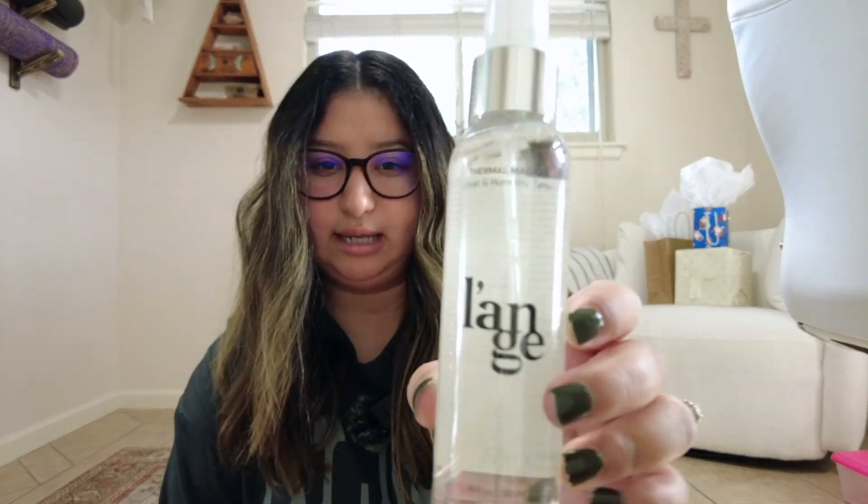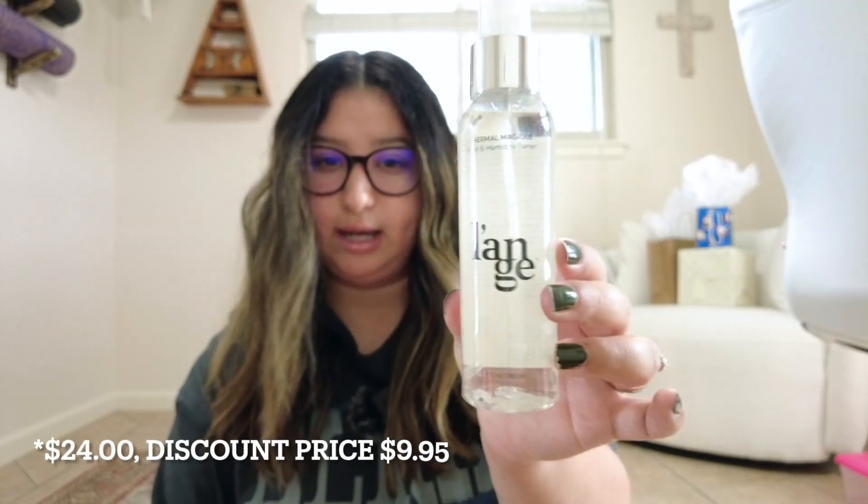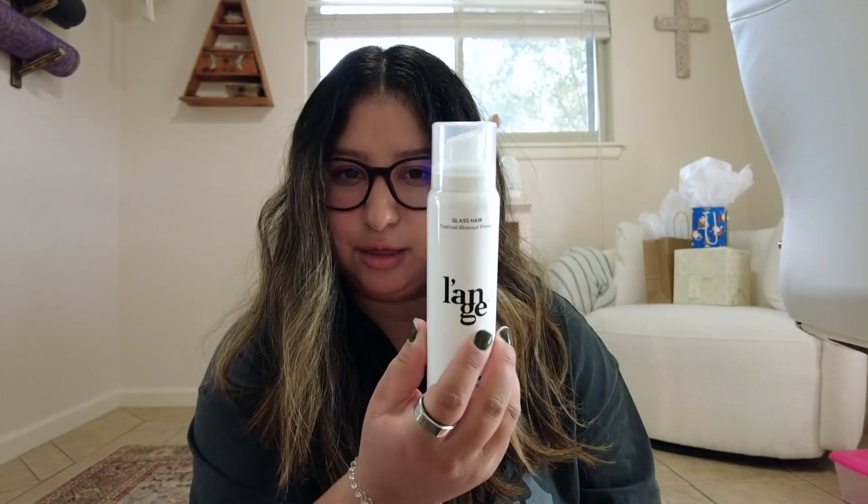I also got the Thermal Magic — this is a heat and humidity tamer. It's normally $14.40 and I got it for $9.95. I live in San Antonio which is very humid, so I'm excited to see what this does for me. It protects against heat damage and adds a light flexible hold to your hairstyle.